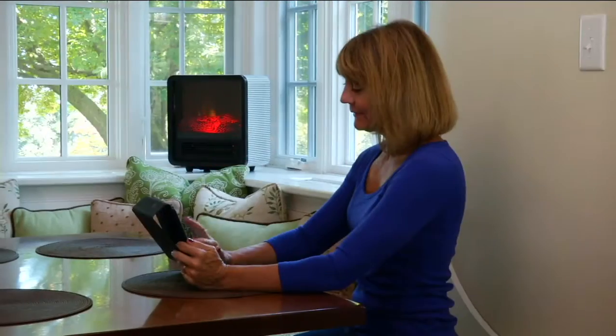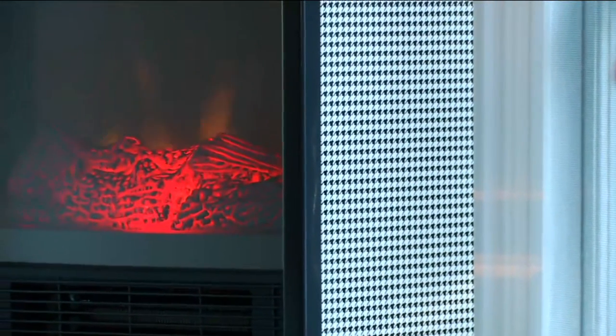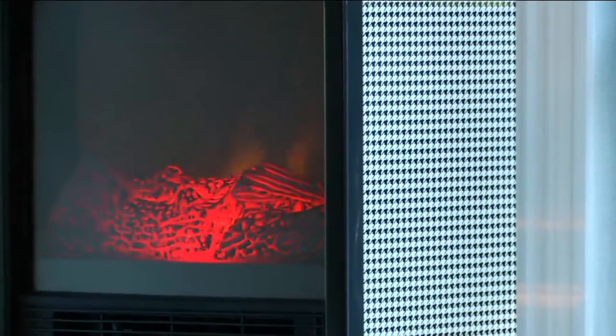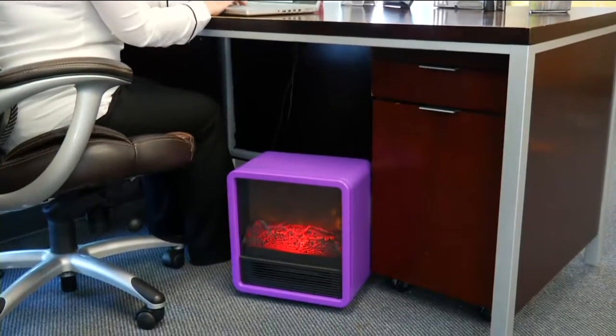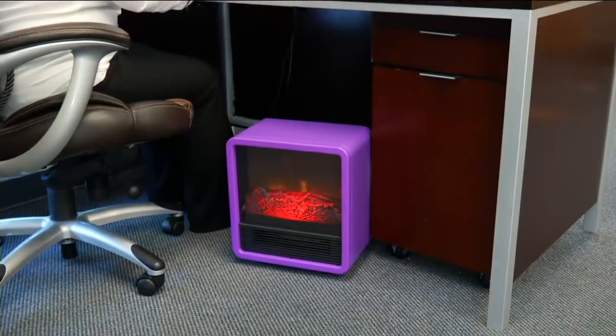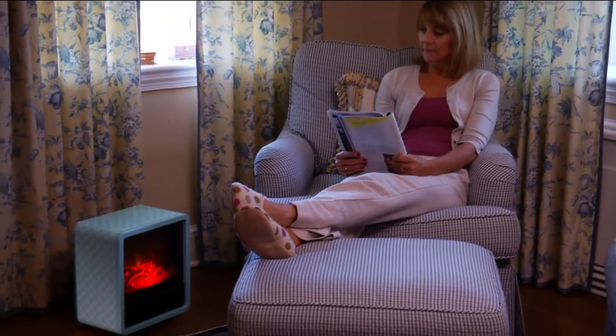Sometimes I turn on the QVC — it's like the heater channel. I mean, you guys are popular. It's always on, and one of the reasons it's always on, Joe, is because not only do our viewers love them, but you guys keep coming up with new and innovative ideas, new and innovative shapes, new and innovative colors, and in this case, at a clearance price, new and innovative prices.